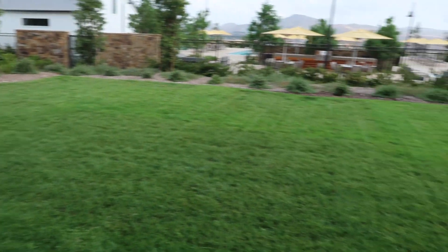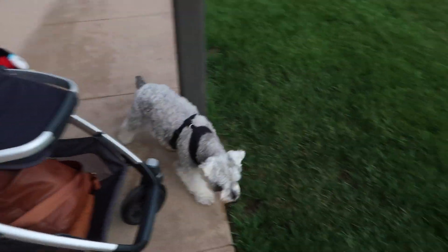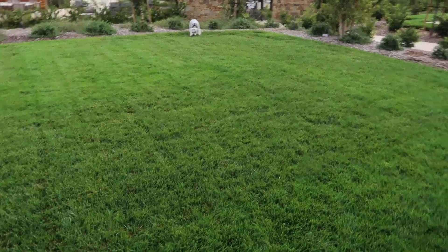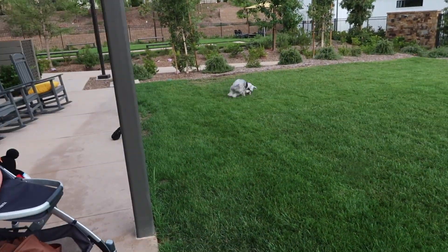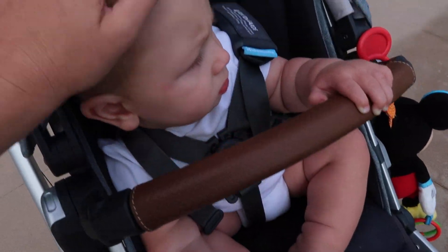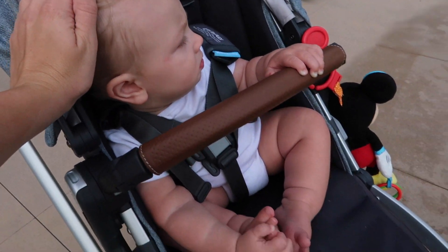So this is where we're gonna play right now. It's very beautiful. Go get it! A happy dog is a tired dog, right? He's just gonna hang out here. He loves watching the trees and he just loves being outside, so it's perfect.